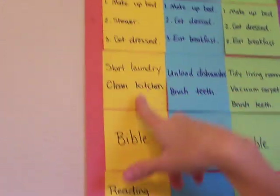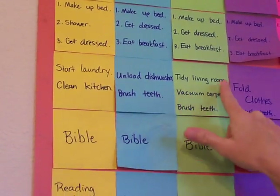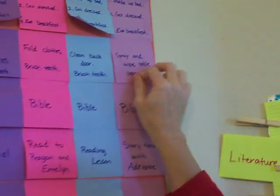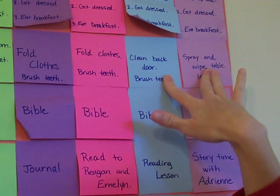This is what mom does after getting up — start the laundry, clean the kitchen. One child's unloading the dishwasher, one child's tidying the living room, folding clothes, clean the back door, spray and wipe table legs. This right here is the three-year-old, and this is the five-year-old, so they have simple things they can do without help.